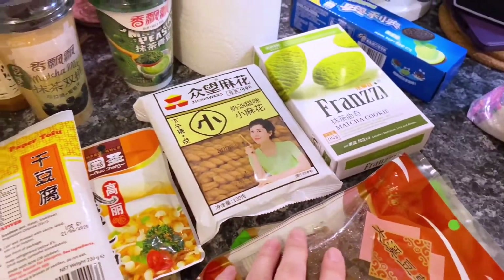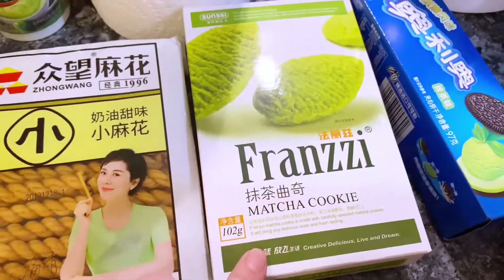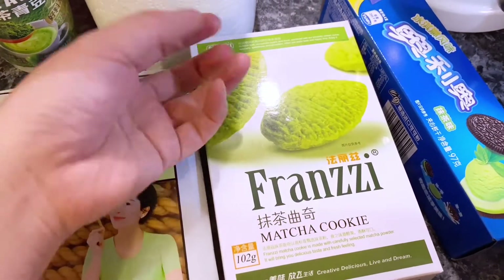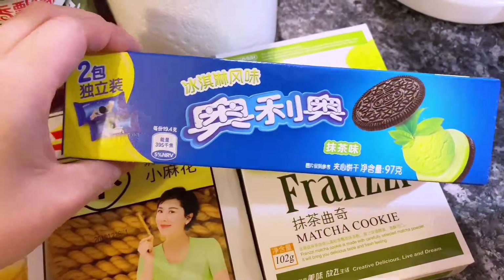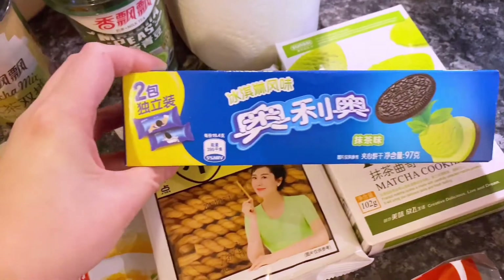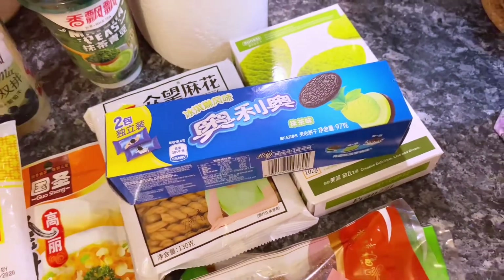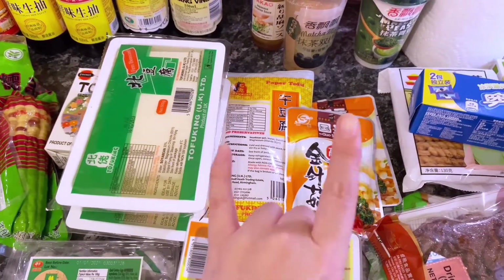That's not the only matcha thing I got — I got two more. Here we have a matcha cookie. I'm really just in the mood for matcha — I saw it and I just wanted it. It's so green. And here we have matcha flavored Oreos. I haven't had Oreos since primary school and I'm just so excited. I think that's everything — I hope you enjoyed it, bye!